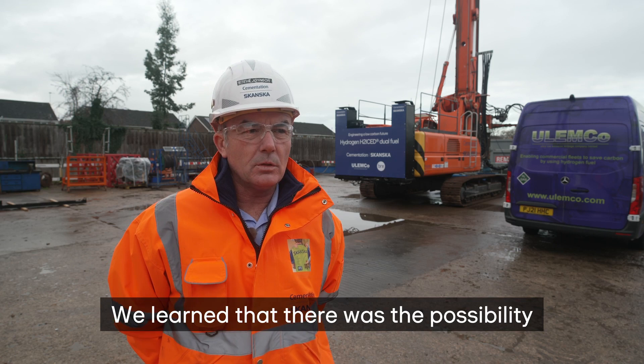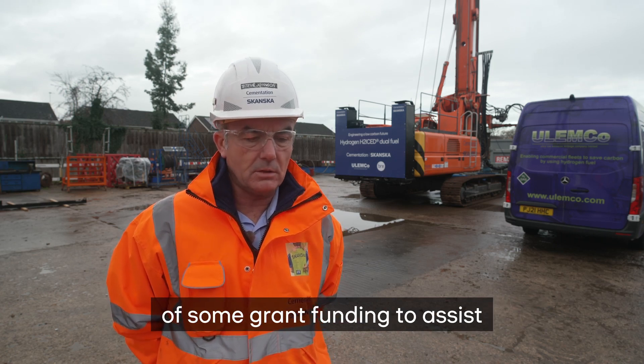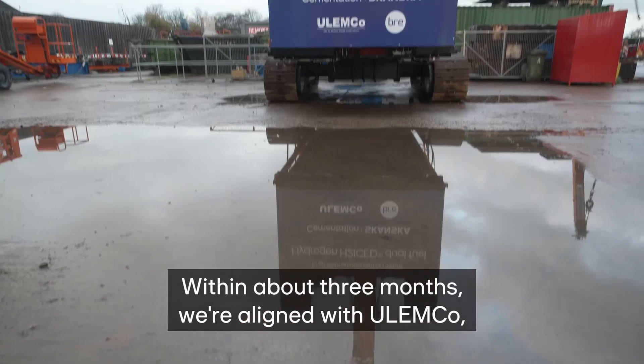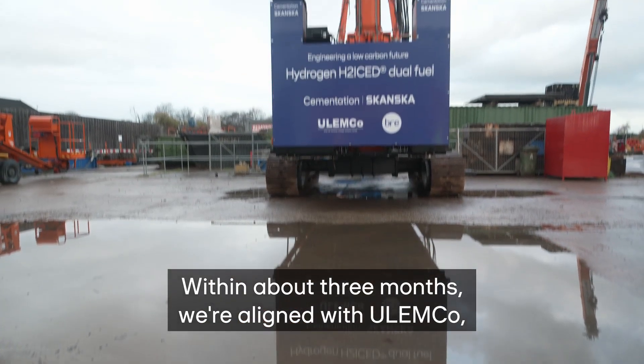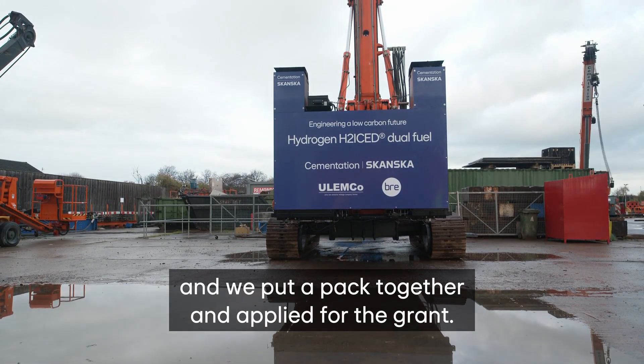We learned that there was the possibility of some grant funding to assist within the overall costs of a hydrogen trial. Within about three months, we were aligned with Ulemco, and we put a pack together and applied for the grant.